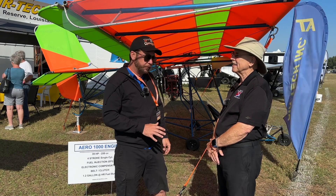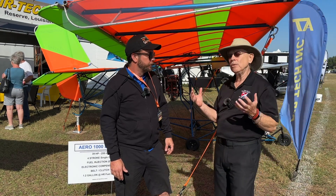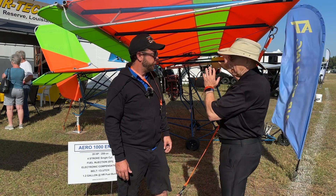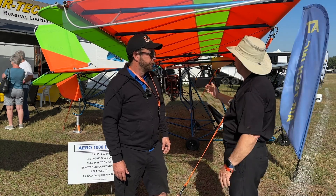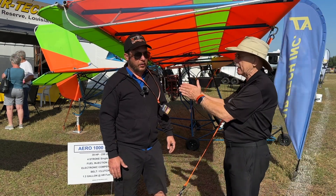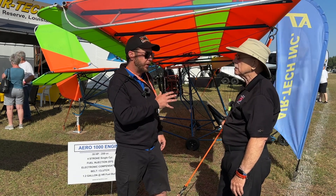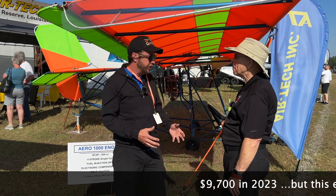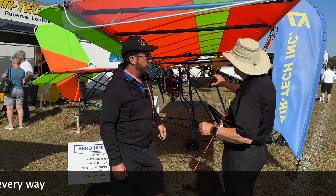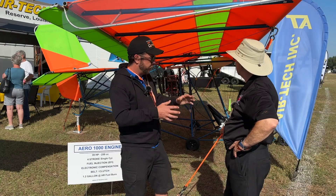These guys stand behind their product in a way that makes me very comfortable doing business with them. So this is a groundbreaking opportunity for everyone who wished they could have a four-stroke on their Part 103 ultralight. The mounting hardware is made on our CNC pipe benders — everything is very precise. The package includes the fuel system, battery box, and a small instrument panel — everything is very precise and well machined.